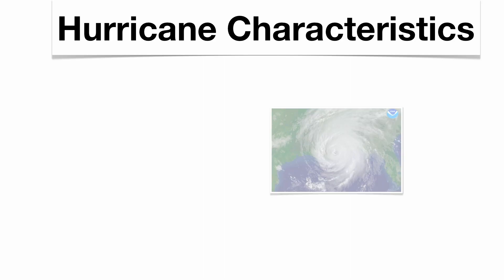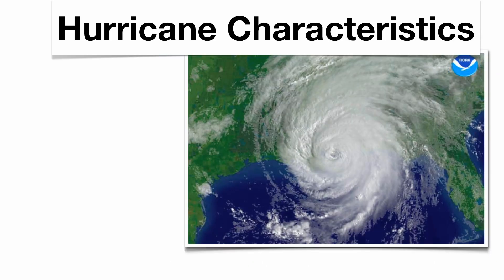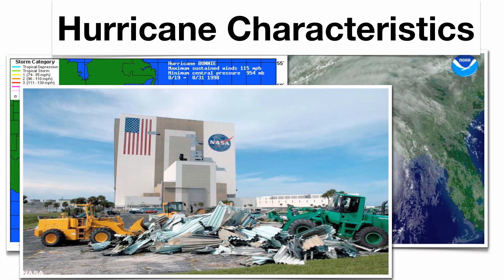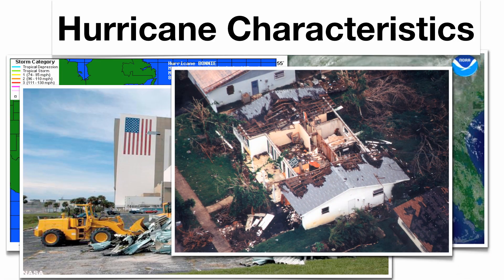Here are some hurricane characteristics. You can see the classic spiral shape — that's Hurricane Katrina. The typical path of a hurricane: the northeast trade winds take it west, then it hits the east coast, and the westerly wind belt or jet stream kicks it east over the Atlantic Ocean. There's obvious damage shown here at a NASA station, and homes and lives are destroyed from hurricanes.